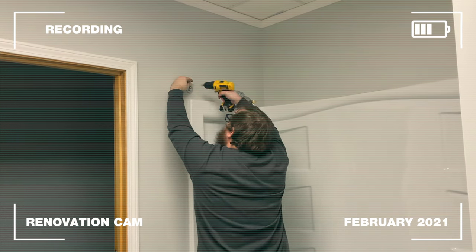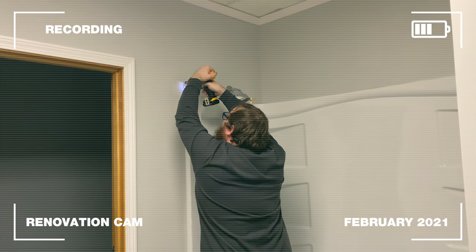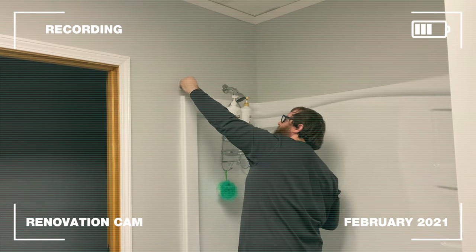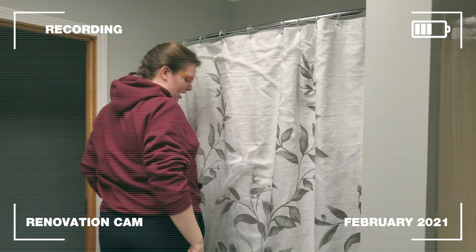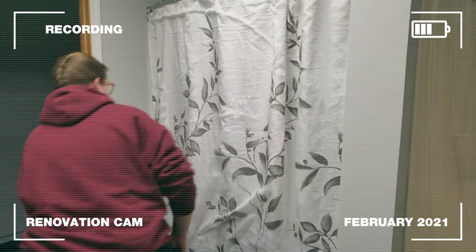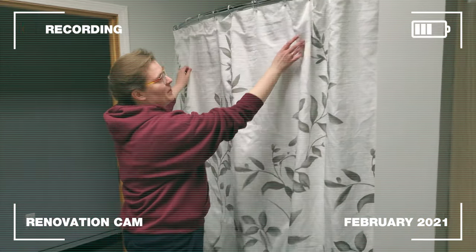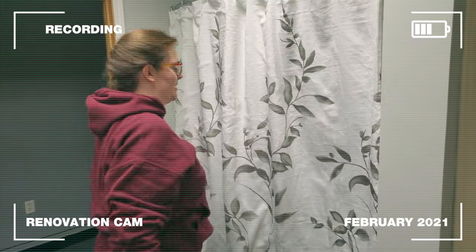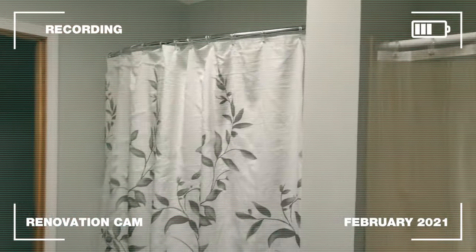What are you doing, Ben? I am putting up a shower curtain rod in the shower that you will be using. You got the rod up. Yeah, went with a little bit of a flowery theme here, I see. Keeping with the gray theme, but brightening it up a little bit. And this is going to be my shower. It looks nice.